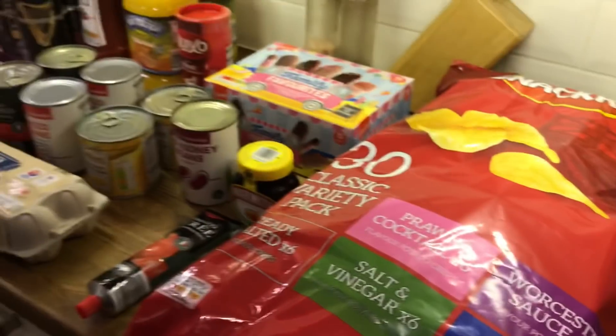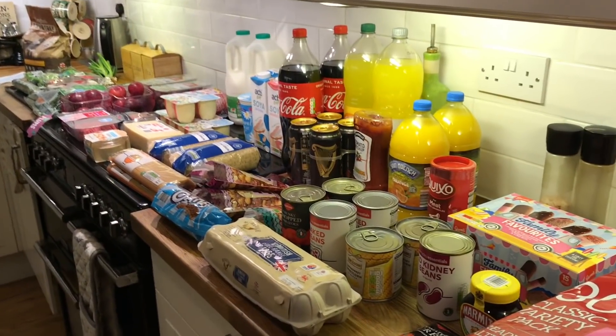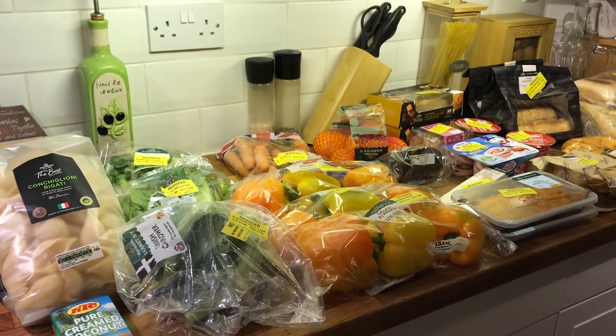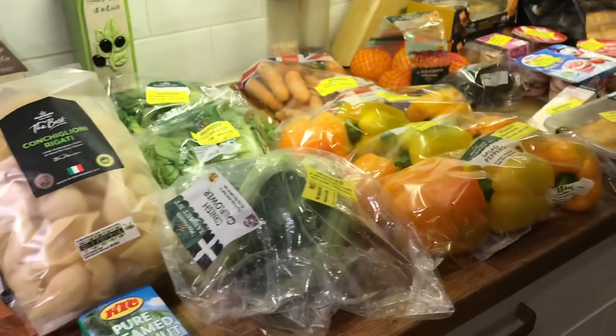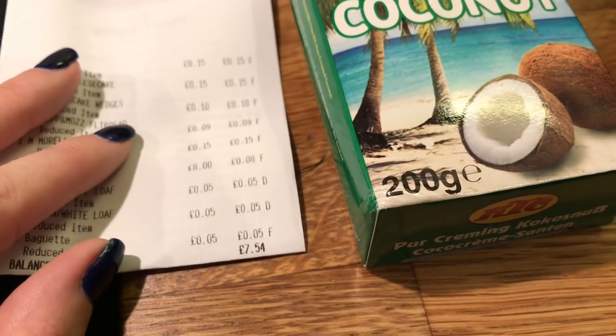I hope you guys enjoyed this video and I'll see you in the next one. Take care, bye. Don't forget there's a little Morrison's haul at the end of this. So I have a little Morrison's yellow label shopping haul to show you. I didn't do as well today — it's the luck of the draw. Sometimes you go and you get really good deals, and others it's more modest. This time around I spent £7.54 for four price items.